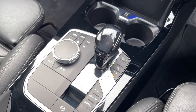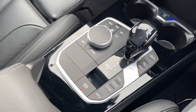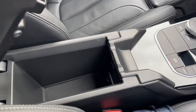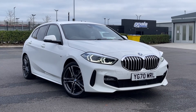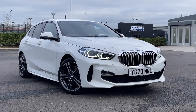Moving along the centre console you will find the automatic gear selector and the electric parking brake, in addition to the start stop button and your driving modes. You've then got the armrest which opens up to provide plenty of extra storage. Thank you for watching this video tour on the BMW 1 Series currently available at Motormatch Chester. For more information please contact one of our sales team.